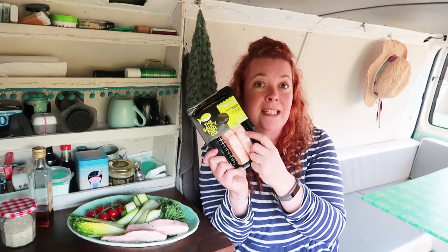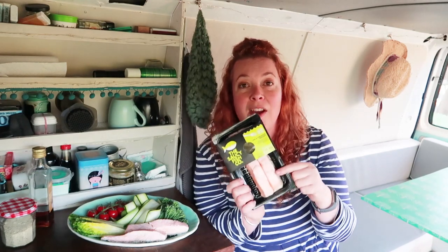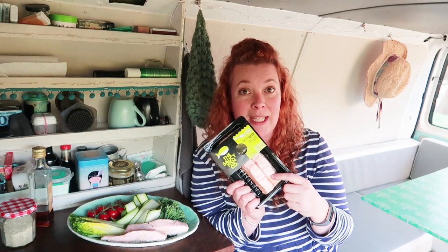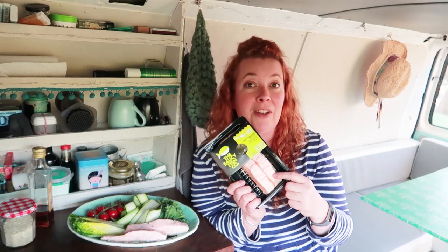In full disclosure, today's video is sponsored by the fine folk at the Saucy Fish Company. I need to be upfront — I'm not really into promoting stuff I'm not into. This is actually the second time I've worked with these guys, and I've found myself buying this with my weekly shop. I buy two or three packs a week and keep it in my fridge as a really good healthy high-protein snack.